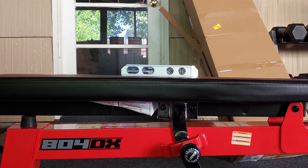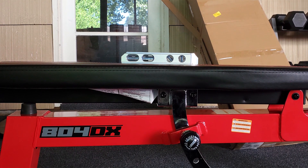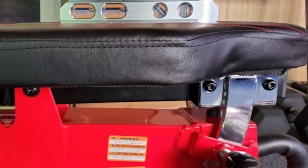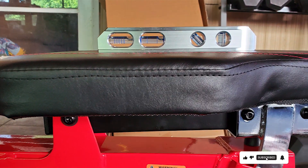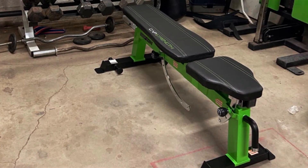Choosing the right workout bench is pivotal in achieving your fitness goals. Today we explored seven top-of-the-line benches that cater to a variety of needs, from space-saving designs to competition-ready builds. Remember, investing in quality equipment is investing in your health and progress. Stay tuned for more reviews to help you build your perfect home gym.